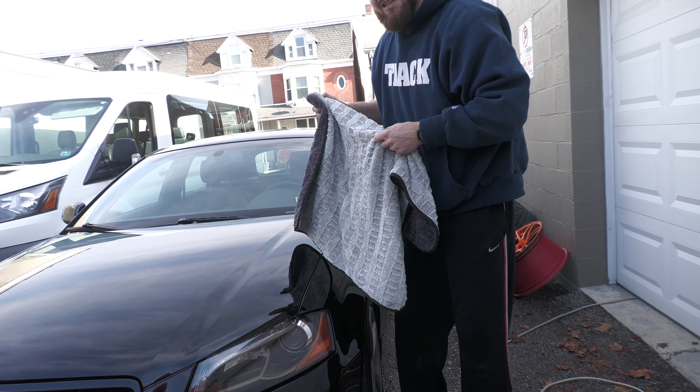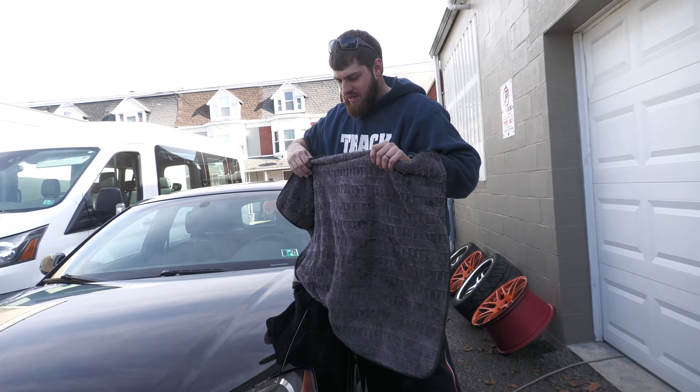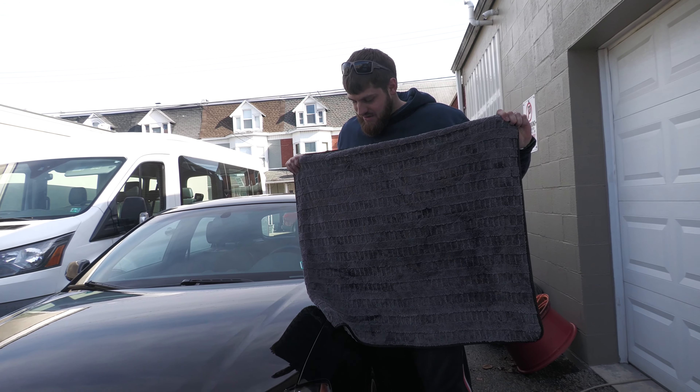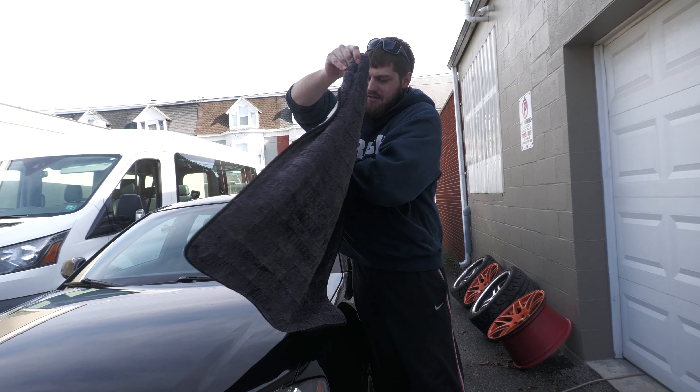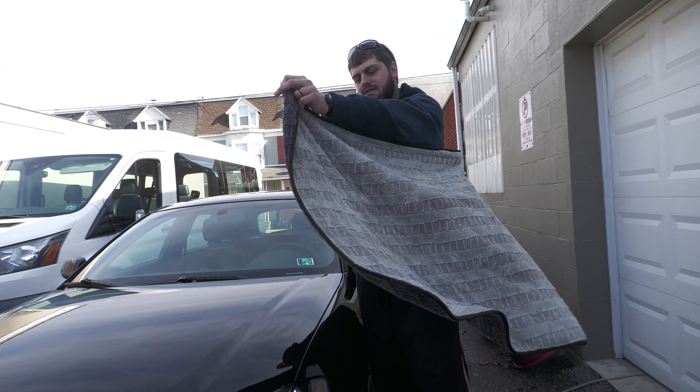Got a little bit on the door and the mirrors, but wow — easily worth the 25 bucks for this towel. It's heavy too, very well constructed, it's got sewn seams.